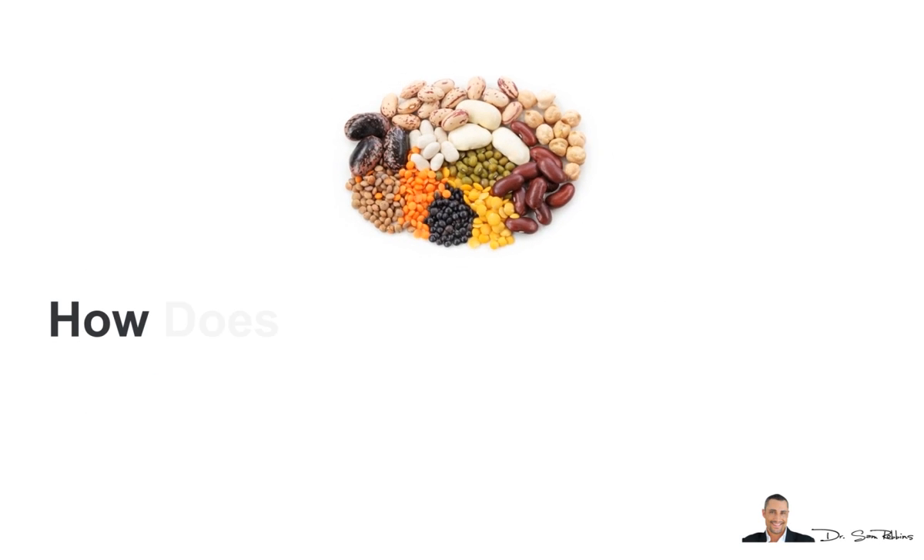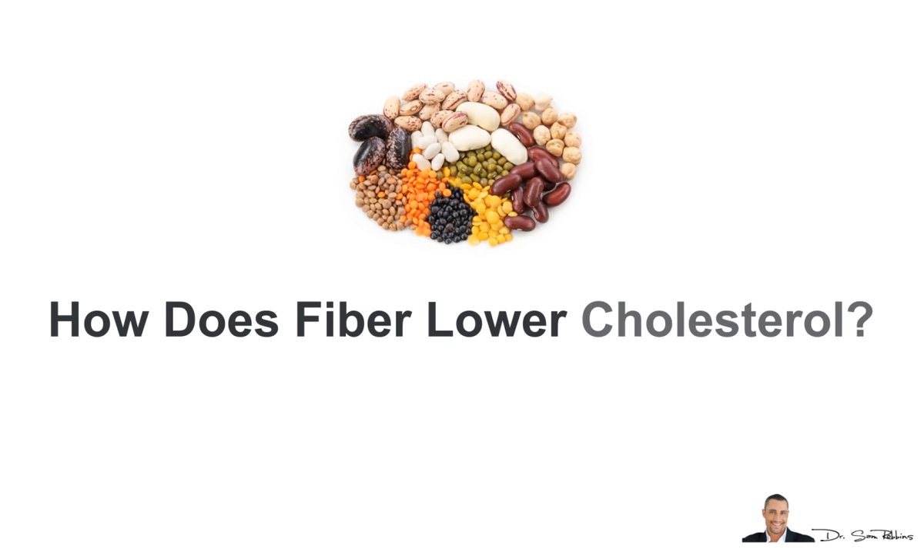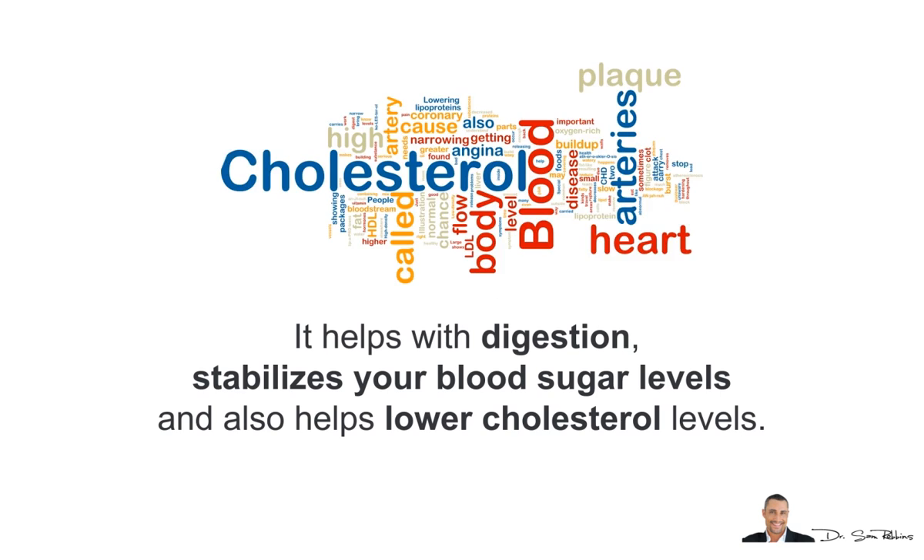Hi, it's Dr. Sam Robbins. Today's topic or question is: how does fiber lower cholesterol? I'll discuss some of the pros and cons. Fiber has lots of benefits — it helps with digestion, stabilizes your blood sugar levels, and can also help lower your cholesterol levels.